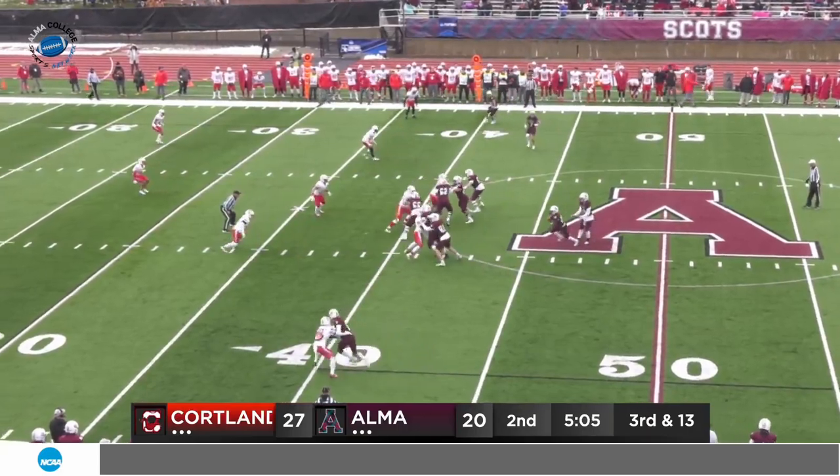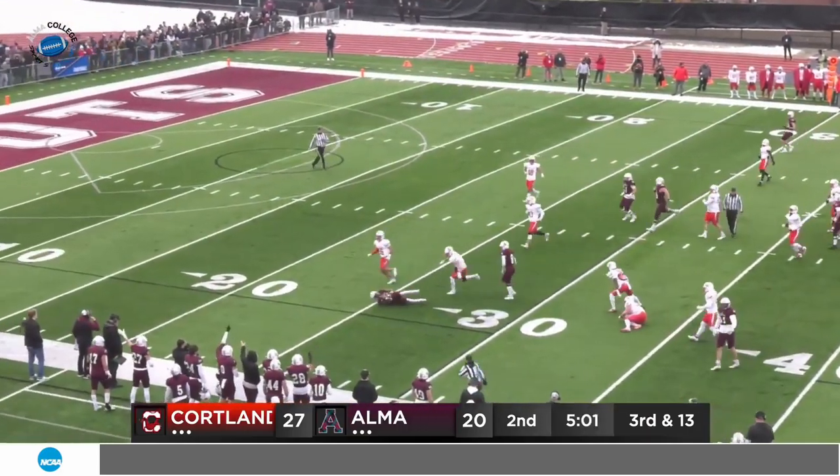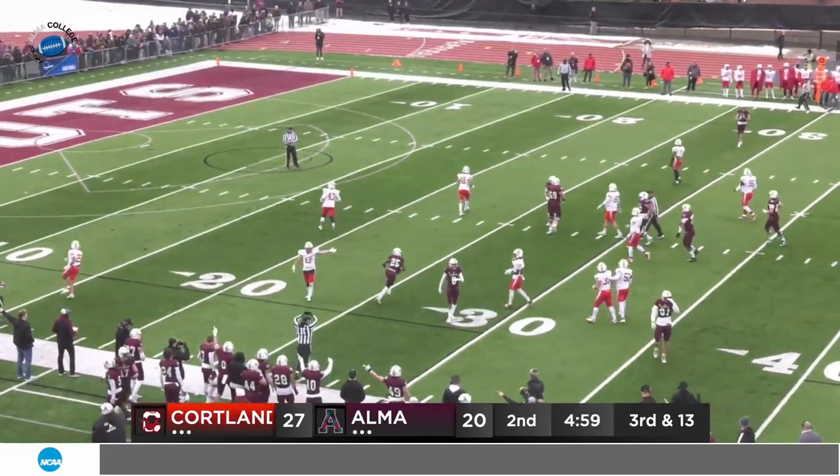Trailing 27 to 20, going to try to do it on the ground. Brown cuts inside at the 35, stumbles, dives forward — and he's got the first down to the 27.